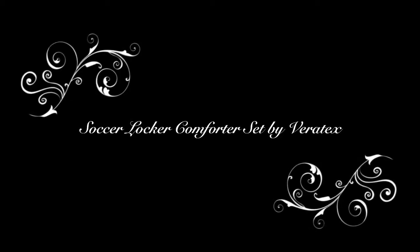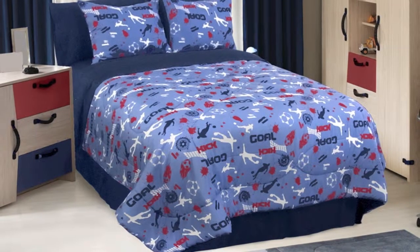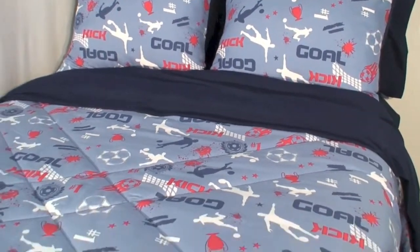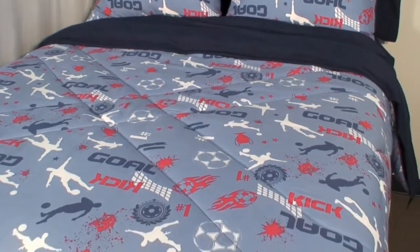This is Soccer Locker by Veritex. If soccer is a thing at your house, you don't want to miss this cool Soccer Locker Ensemble. Vibrant colors that stand out help bring life to this comforter set with images of all things soccer.